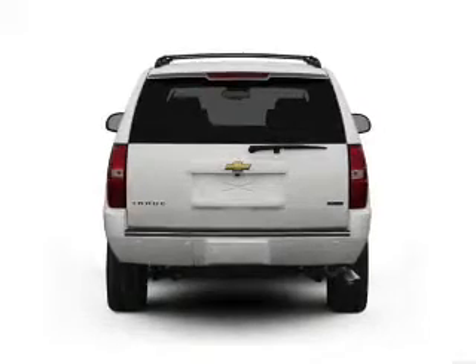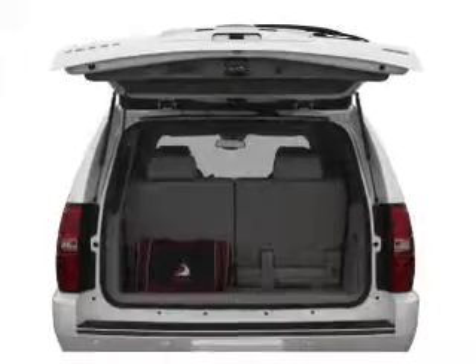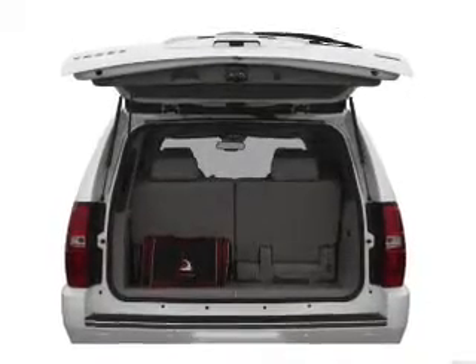Treat yourself to the splendor of a premium sound system. Brake safely with the anti-lock braking system. And memory settings are one of many features.